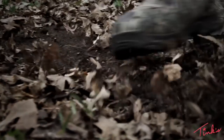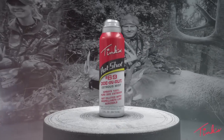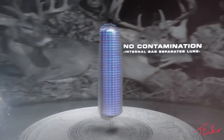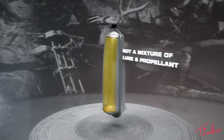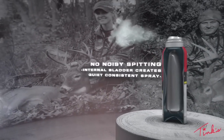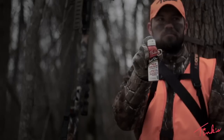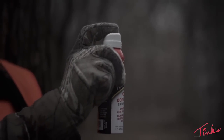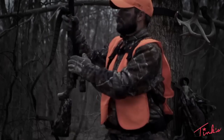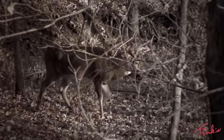Tink's Number 69 Doe Estrus is also available in Tink's Hot Shot line — a monumental advance in scent dispersal technology. Tink's Hot Shot's exclusive bag-and-can technology separates the scent from the propellant, giving you a 100% pure lure mist. The silent, powerful, consistent spray creates a highly effective and deadly long-range attraction that deer simply can't resist.